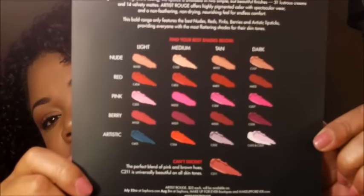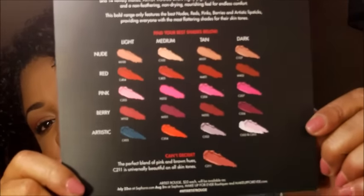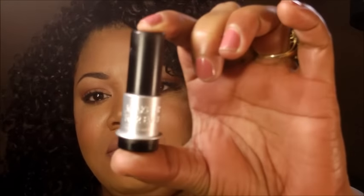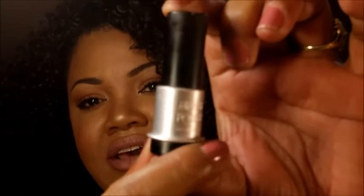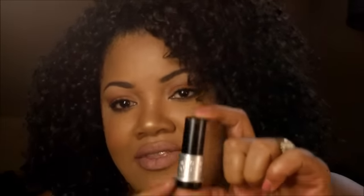This is the little card they sent — those are the shades right there. It says the new Artist Rouge. Makeup Forever's Artist Rouge is a new, expertly curated lipstick collection offered in 45 show-stopping shades, packaged in a new signature casing. I will show that to you right here — this is the casing, brand new, gorgeous. It also has the Makeup Forever logo engraved on the little silver band around the lipstick casings.